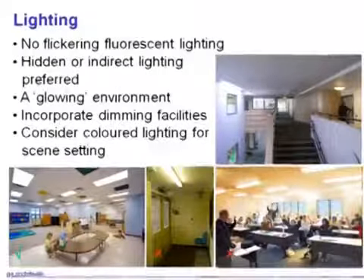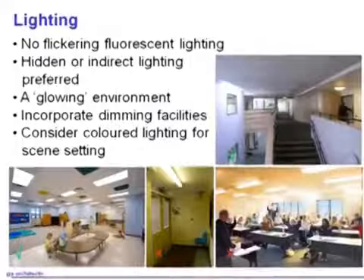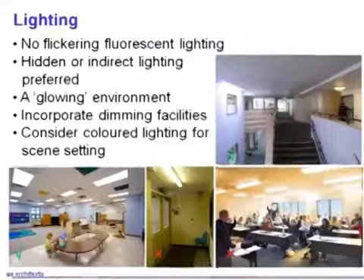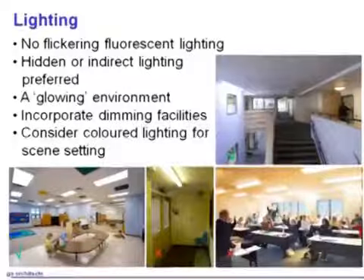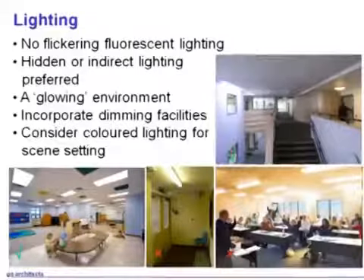Achieving that glow is very, very difficult to do — I don't think we've yet achieved it, but that's what we try to get to. The bottom left photograph is an okay space, I suppose — you can't see any nasty light fittings, but it's a bit big and a bit unfriendly. I think the top right picture does illustrate what I'm trying to say.